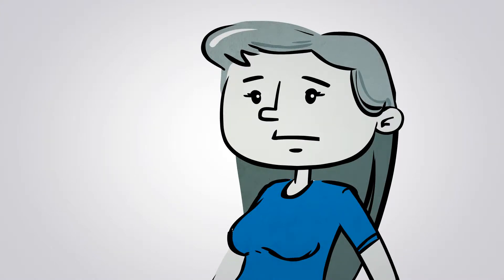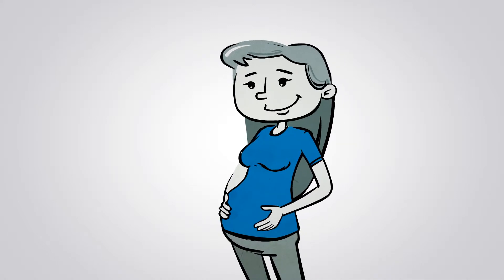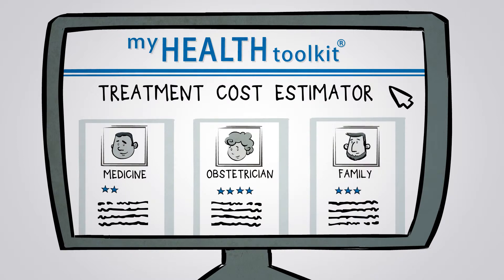So you found out you're going to need to go to the hospital pretty soon. Congratulations! Since you know it's coming, you can actually plan for the expense. Just go to My Health Toolkit and use the Treatment Cost Estimator to compare costs. This is a big event, so make sure you pick the location and expertise that's right for you.